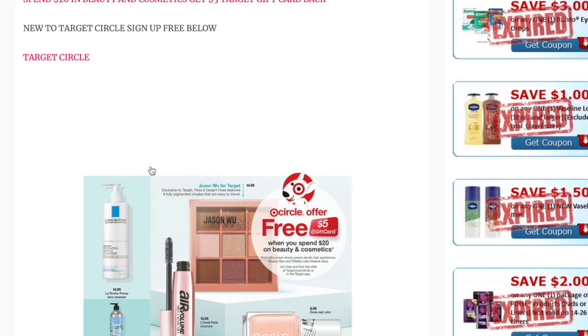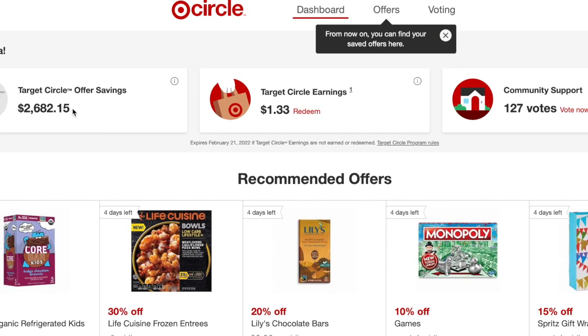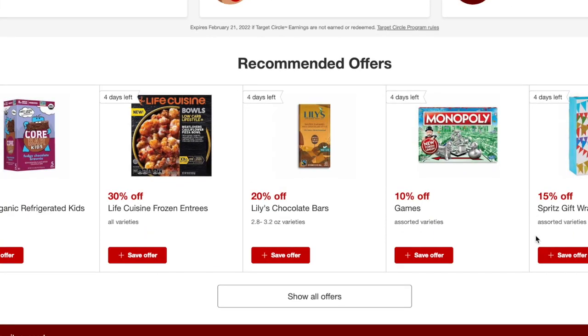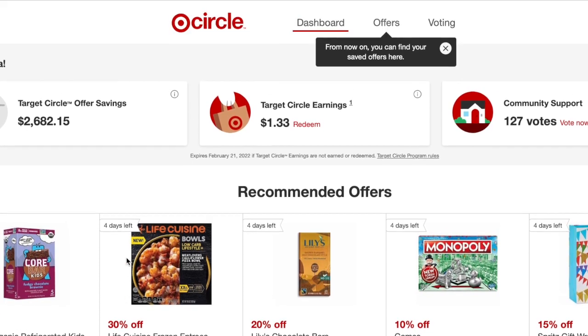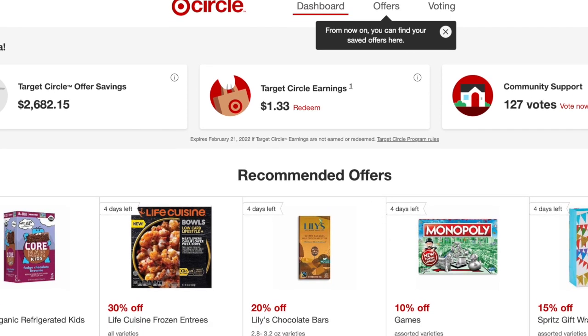Just a reminder of the beauty deal: spend $20, get a $5 Target gift card back. I always have a hyperlink to Target Circle in the description — it's free to sign up. On your dashboard you'll see all the different offers available. All you need to do is save an offer and then scan your barcode at checkout. Target Circle is a great savings program, and I have a full video below explaining how to use it if you're not sure.